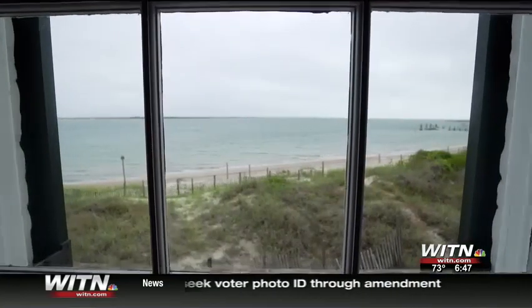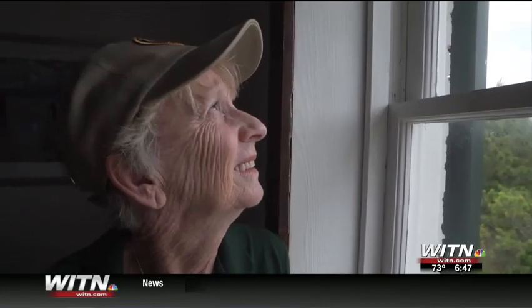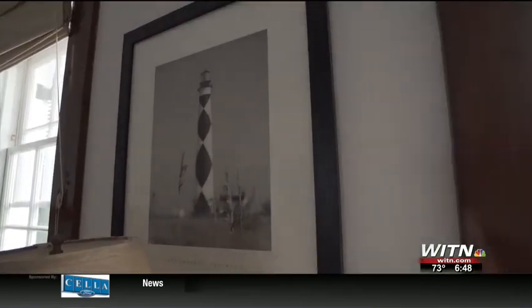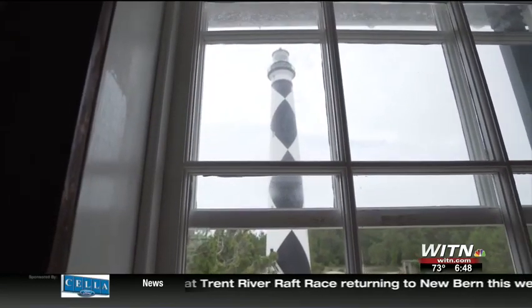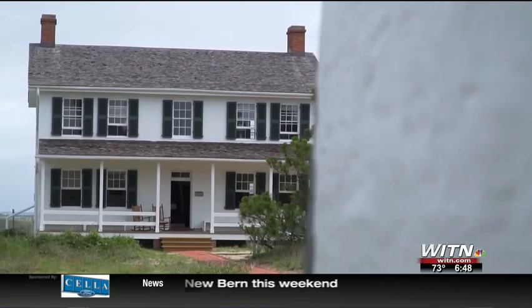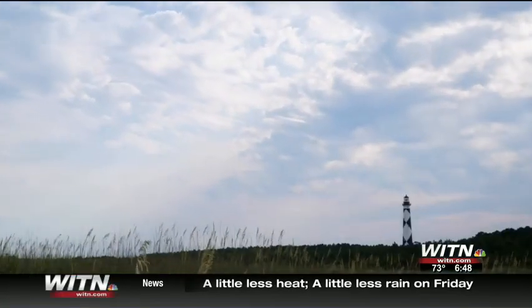What is it like to wake up out here? Oh, my goodness. You look out your bedroom window and you see the sound. You look out your kitchen window and you see this gorgeous lighthouse. It's just wonderful. It's beautiful. It's a view they say they'll never take for granted, and while you won't find them carrying oil cans, you could say the Greens burn a different kind of light, as modern-day lighthouse keepers guiding generations to come.